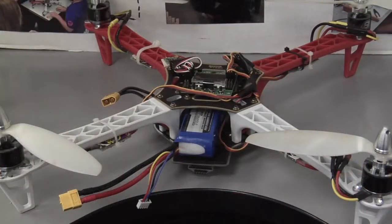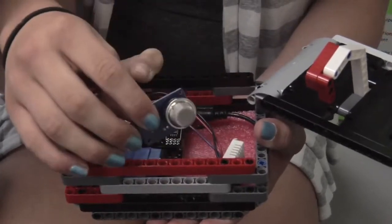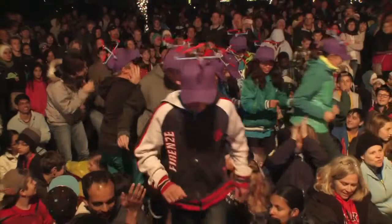They built a quadcopter and named it Leonardo. The quadcopter flies in, drops off a box full of sensors, and those sensors detect the gas levels in the air. They send the data back where it can be read on a screen. That's the nanobot.